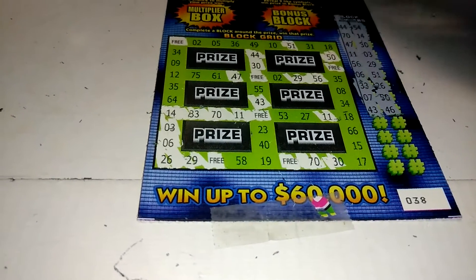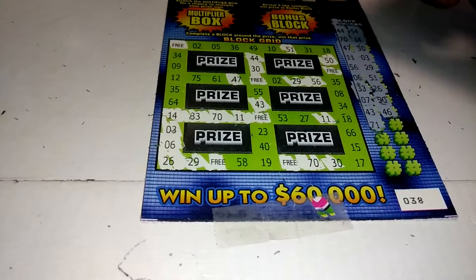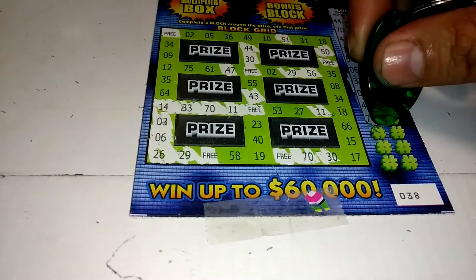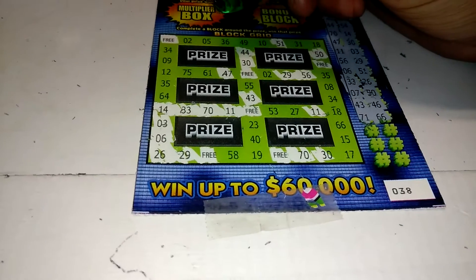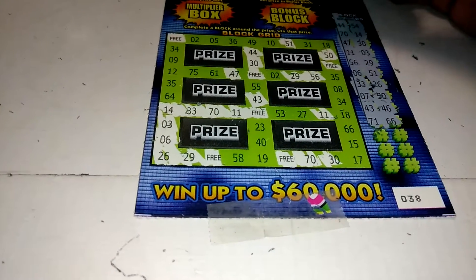I think this is a scratch-off ticket you cannot play if you're drunk. This is like so many numbers in your face — 71, 66. I can't see myself drunk playing this. Absolutely no way.